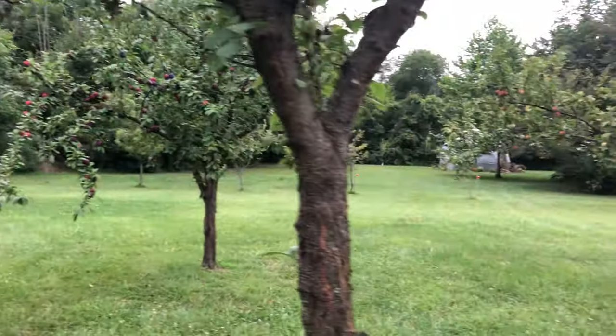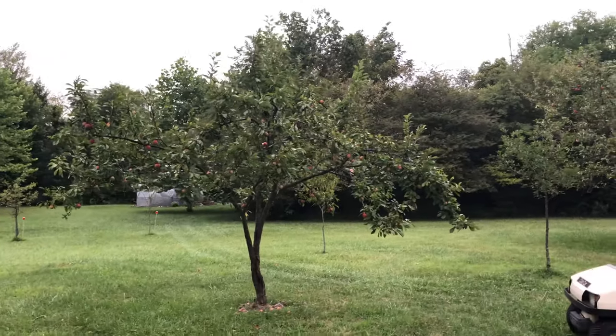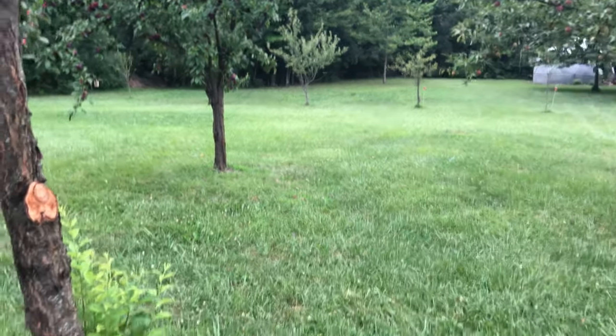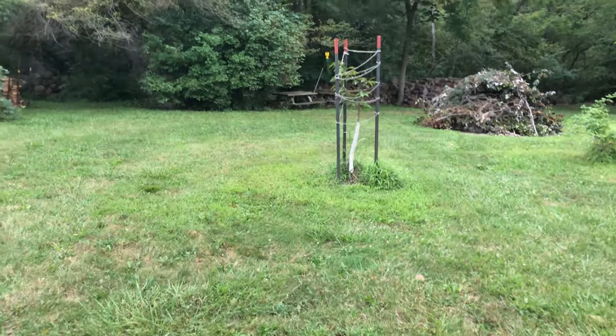Beautiful fruit trees — my husband has over a dozen different fruit trees back here, and a cherry tree that the critters like to attack.